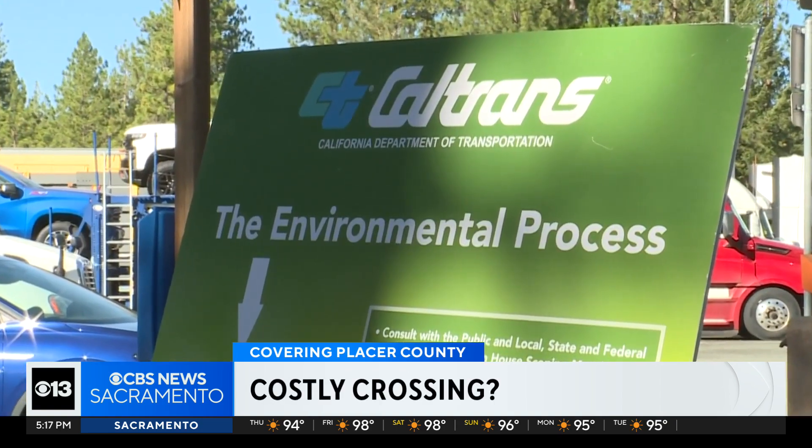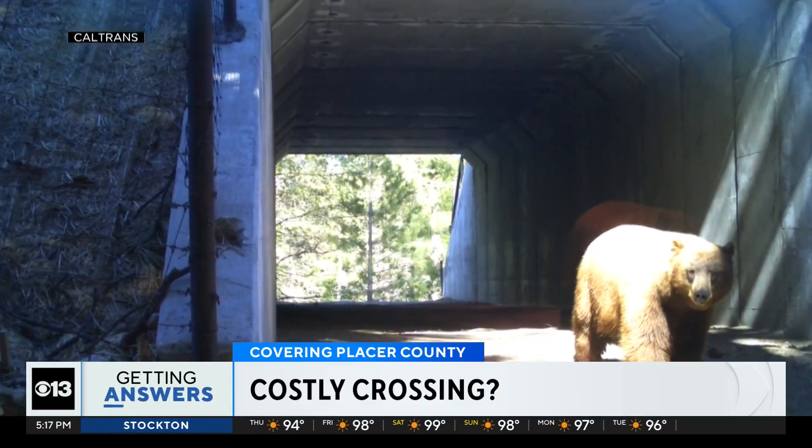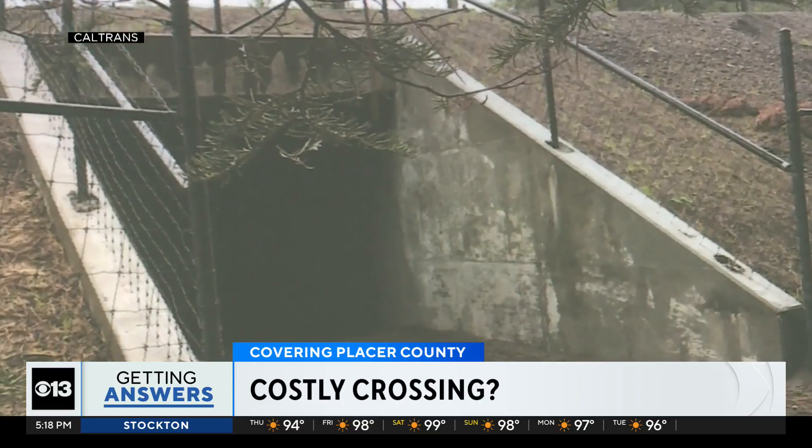Caltrans will also set up cameras to collect data to see how they can improve the tunnels. Dr. Schilling says more studies are needed to identify other high-risk areas where wildlife crossings could make a difference.